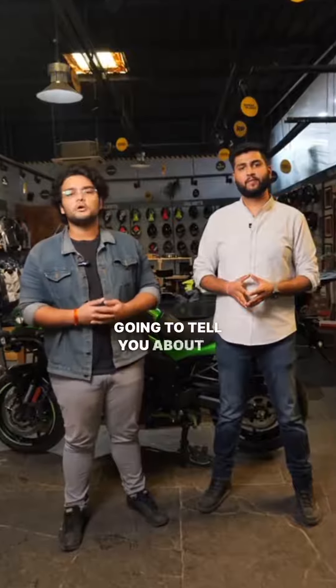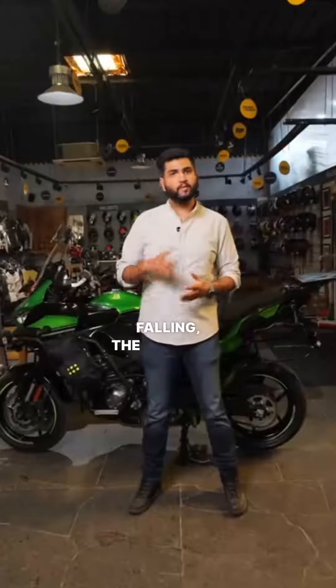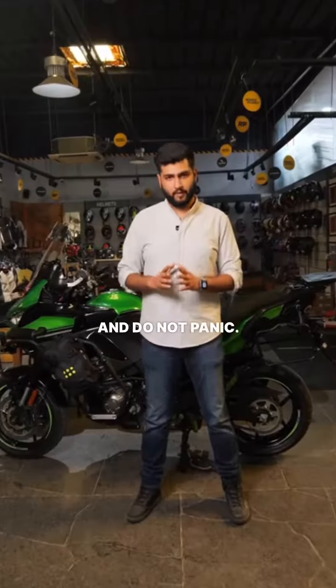Hello everyone, today we are going to tell you about a few things to keep in mind in case you face a fall. In case you end up falling, the first step is to stay calm, take a long breath and do not panic.